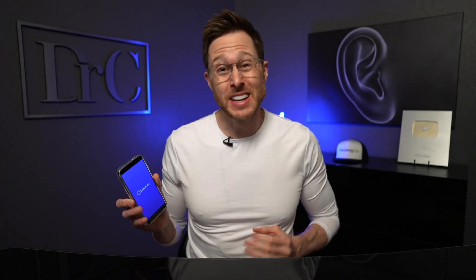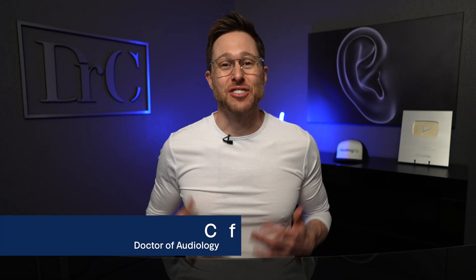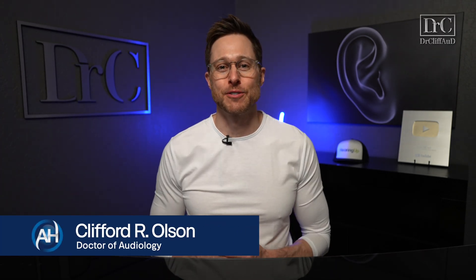By the time you're done using this app, you may not even notice your hearing loss anymore. Hey guys, Cliff Olson, doctor of audiology and founder of Applied Hearing Solutions in Phoenix, Arizona, and in this video I'm reviewing the new working memory module inside of the Lace AI Pro auditory training app.